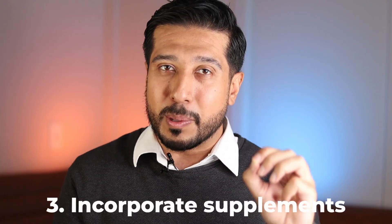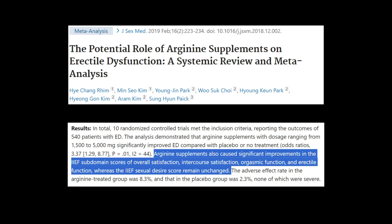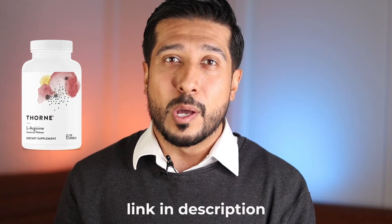The third thing to incorporate is supplements. There are two that are really important: a nitric oxide precursor and an antioxidant. For the precursor, we have two popular ones — L-arginine and L-citrulline. In a systematic review and meta-analysis of 10 randomized controlled trials with 540 people with erectile dysfunction, arginine supplements caused significant improvements in overall satisfaction, intercourse satisfaction, orgasmic function, and erectile function — though sexual desire remained unchanged. One of the best L-arginine supplements are sustained-release formulas that are time-released over 24 hours, like Thorne's L-arginine, which ensures a steady supply since it gets rapidly broken down in the body. L-citrulline supplements work in the same way to increase L-arginine. Some choose to supplement both, which can provide additional benefits. However, individuals with known HSV should not take L-arginine without also taking lysine.